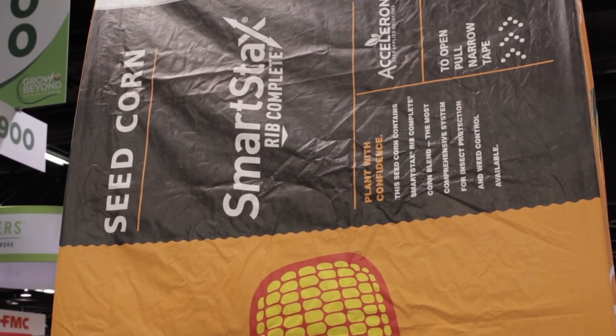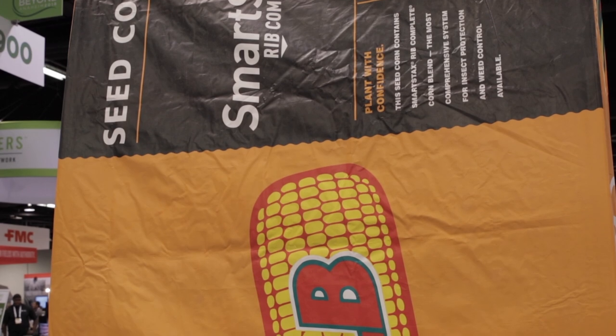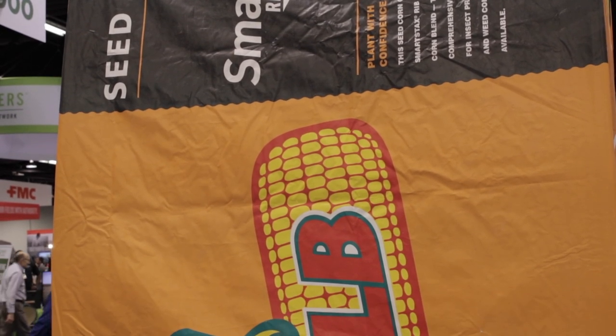Same with ASGRO, and with the addition of the Roundup Ready Xtend crop system this year, I'm really excited to be talking about the opportunity for folks to get up to a 5.7 bushel per acre advantage when they use the ASGRO genetics and Roundup Ready Xtend crop system versus a Liberty Link or other systems like that. We really feel that system and the genetics in our ASGRO soybeans are setting folks up to be successful.